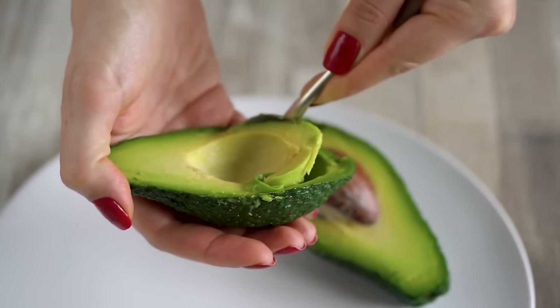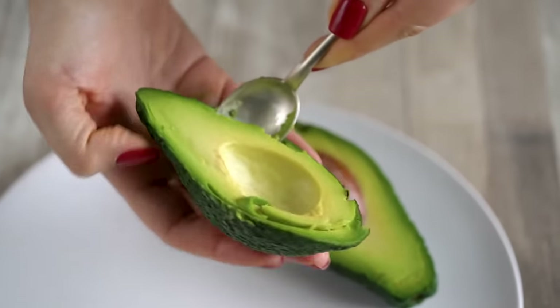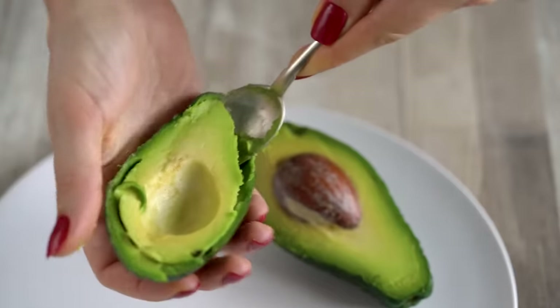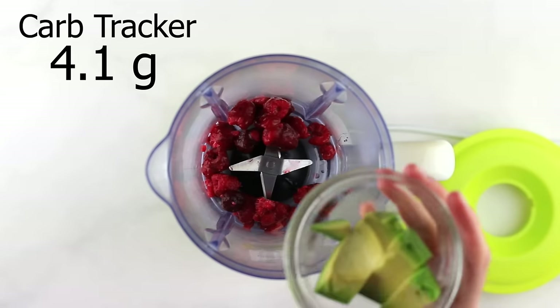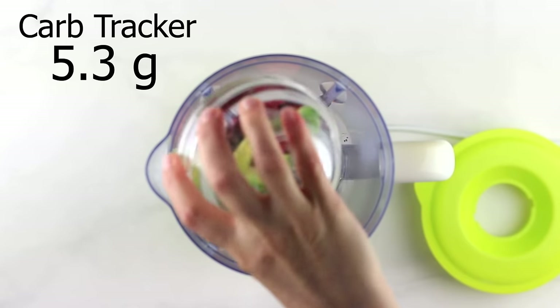To thicken our smoothie, we're ditching the banana and instead using avocado. Avocado creates the smoothest, creamiest smoothies and has a neutral flavor so you don't really taste the avocado at all. It's also packed with an essential electrolyte — potassium — which a lot of us on a keto lifestyle are actually deficient in. I'm adding 60 grams, which is about a half a cup.